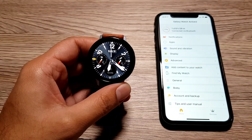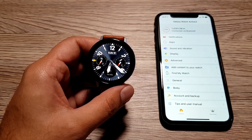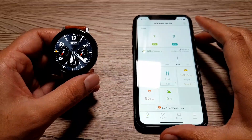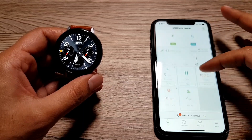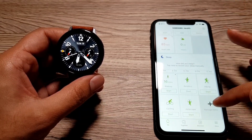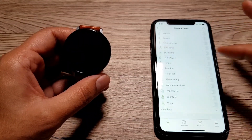The next feature fully compatible with iPhone is Samsung Health. If you're into tracking your activity and health, you'll be happy to know all health features are fully compatible. In the Samsung Health app, you'll find everything available: goals, steps, food logging, weight, heart rate, floors, sleep, and more. In the manage items section, there are a ton of activities you can track.